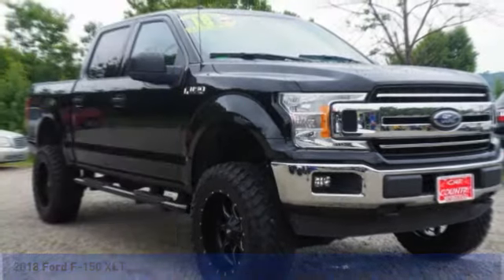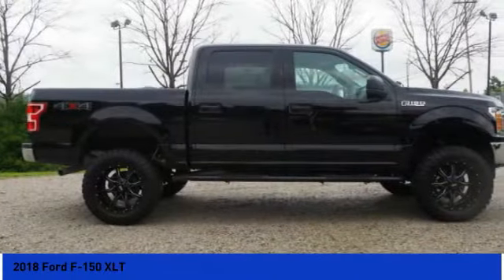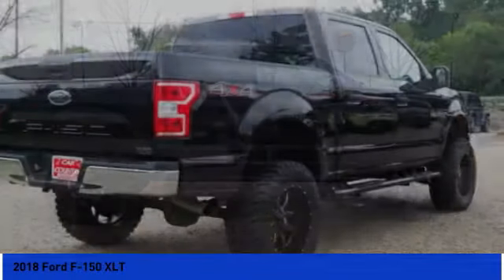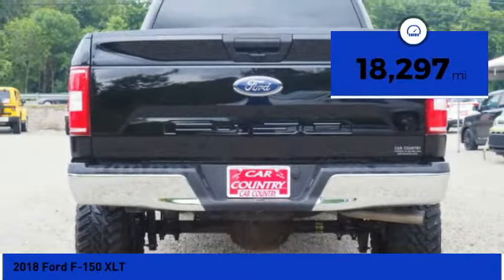Pleased to show you the 2018 F-150. A Ford F-150 knows how to handle any situation. It's built to follow orders — no whining. This vehicle has less than 20,000 miles.